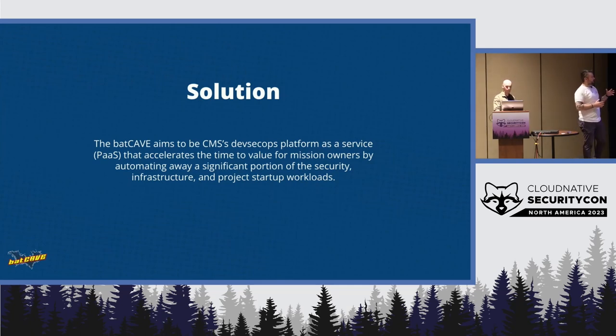CMS has one of the largest cloud footprints in the world, mostly on AWS, some on Azure. The Batcave is really an opinionated abstraction on top of the CMS cloud program — that's tech, process, onboarding, people, policy, all of that. It's an opinionated abstraction trying to alleviate some of the double work and legwork and prep work for compliance and authorization processes that people have to go through in order to get something built inside the enterprise.